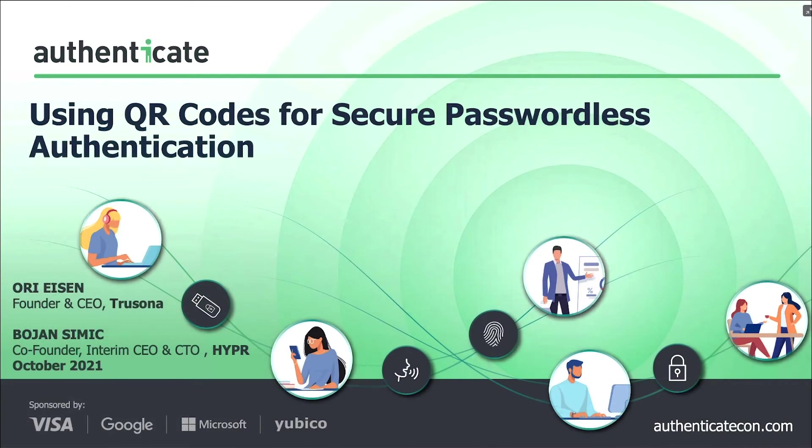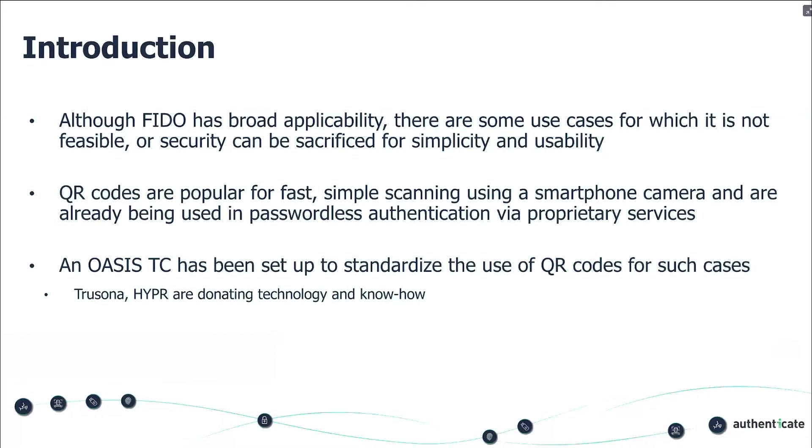We're going to talk about an effort we started through the OASIS organization. We have started a technical committee to use QR codes for passwordless authentication that may or may not use the FIDO protocol underneath it. Even though FIDO has broad applicability and we're all fans of it, there are some use cases in large organizations that are more difficult to deploy through FIDO. We'll give some examples momentarily.